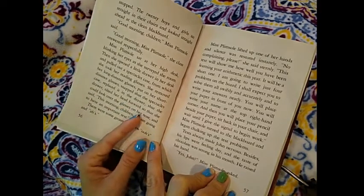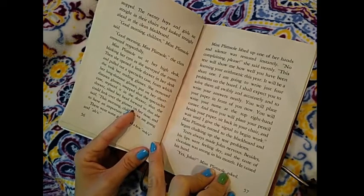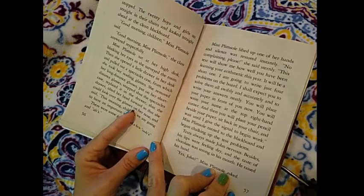Blackboard is just another word for the chalkboard. Good morning, children, Miss Plimsoll said. Good morning, Miss Plimsoll, the class answered respectfully.